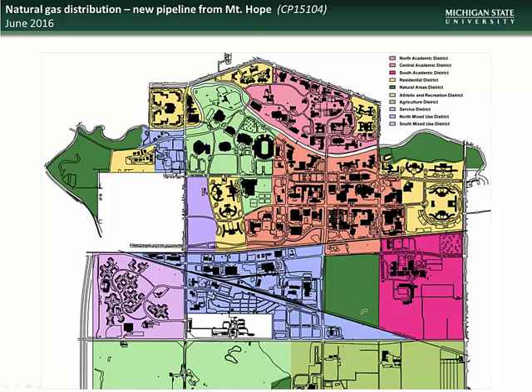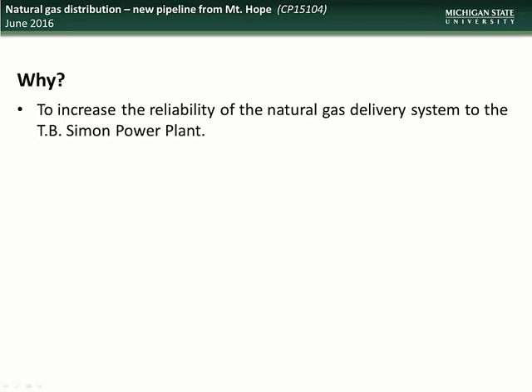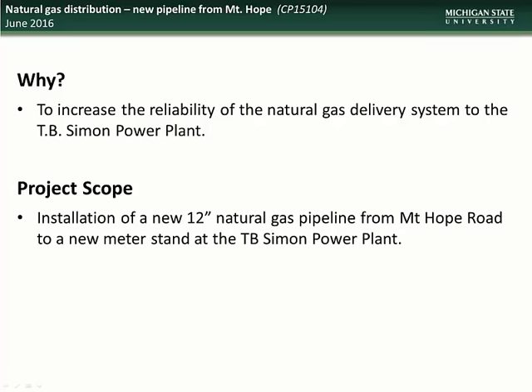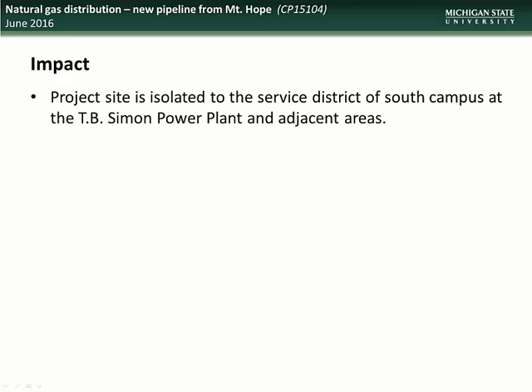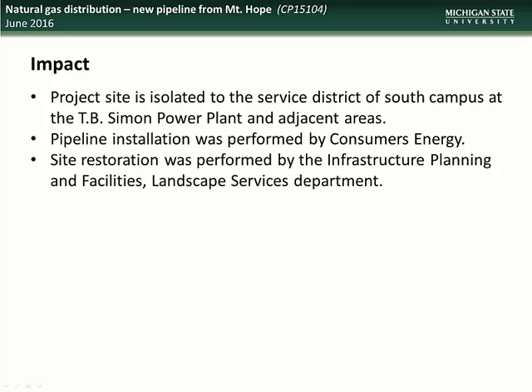Next, we have an update on the new natural gas pipeline project. This project is located in the service district between Mt. Hope Road and the T.B. Simon power plant. This project serves to increase the reliability of the natural gas delivery system to the T.B. Simon power plant. The scope includes installation of new 12-inch natural gas pipeline from Mt. Hope Road to a new meter stand at the power plant, previously installed by Consumers Energy. The existing gas service to the power plant will remain connected for redundancy, and there will also be augmentation to several miles of high-pressure main in the Lansing area. Impacts to the campus community will be minimal, as the project site is isolated to the service district of South Campus.